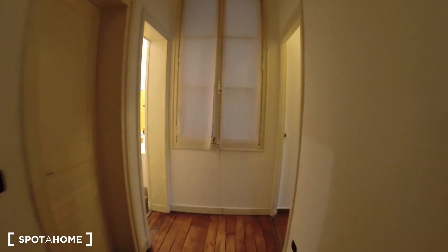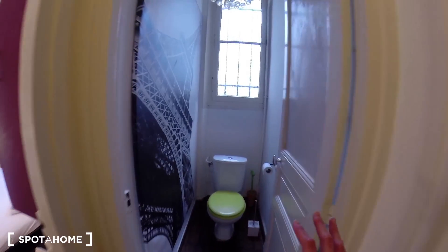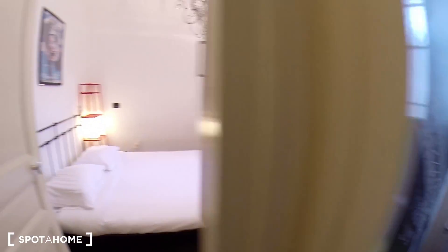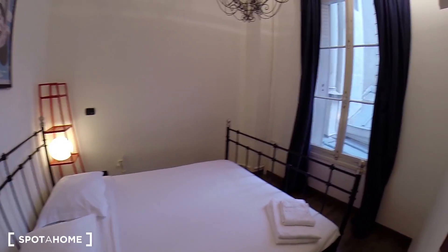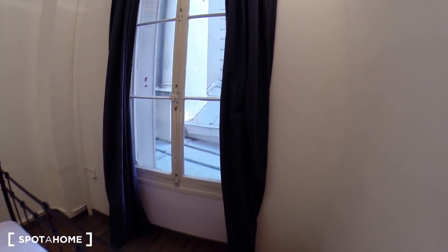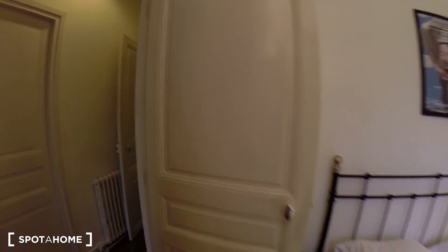Now I'm going to show you bedroom number two, and the toilet here. This is bedroom number two. It's a smaller bedroom with a double bed. You don't have storage here, but you have a big closet in the hallway for this room. Really calm too — as you can see, it doesn't face the street.